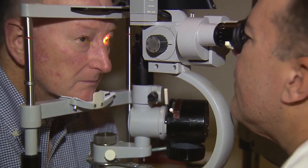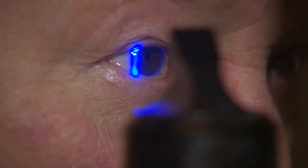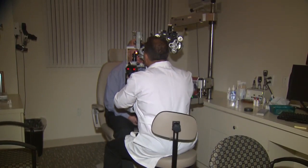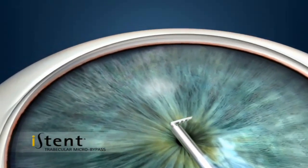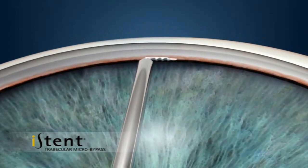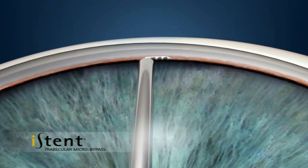Ophthalmologist Dr. Carlos Buznego is working with a device called the iStent. This is the smallest medical device to be implanted in the human body. The iStent is approved for patients with both cataracts as well as glaucoma, and the device is implanted during cataract surgery.